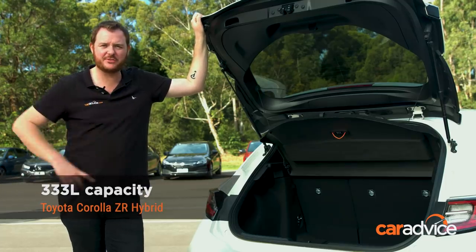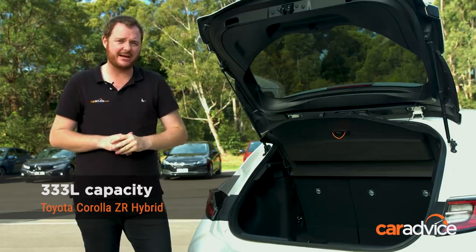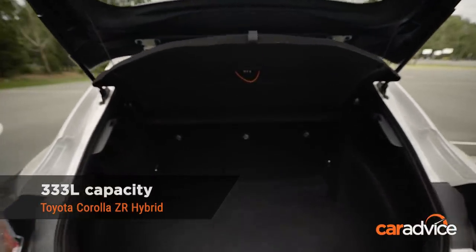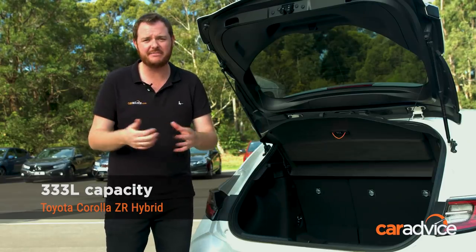We've criticized most versions of the Corolla for having a ridiculously tiny boot, but luckily the Hybrid ZR is the one exception in the range. At 333 litres it's quite decent. The caveat though is that unlike the rest, there's actually no spare wheel at all — instead it has a patch kit, which frankly is an inferior solution.